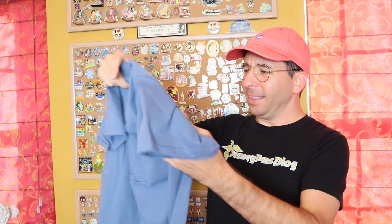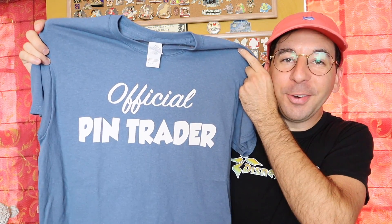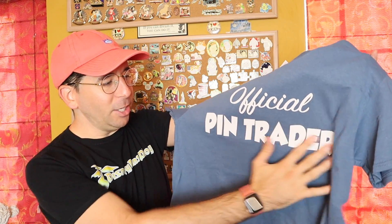I'm really excited about this one. We have a brand new t-shirt here in this blue slate color. I picked this color because I thought it was a nice, subtle, neutral color for everyone. And this one is simple, but exciting — it says 'Official Pin Trader.' This is the medium one here for myself. I like the font we went with: 'Official' is in that scripty logo font, and 'Pin Trader' is in a fun, bold style font.